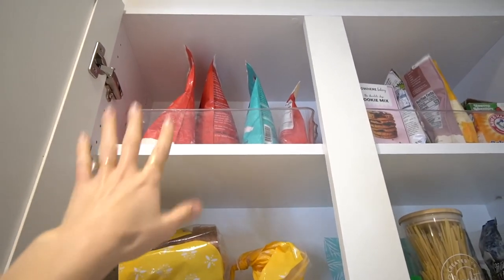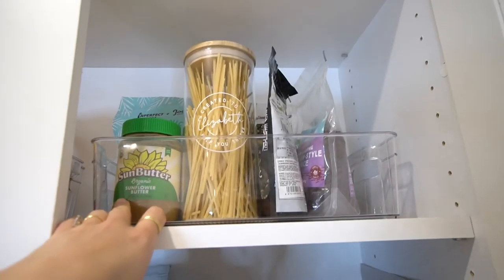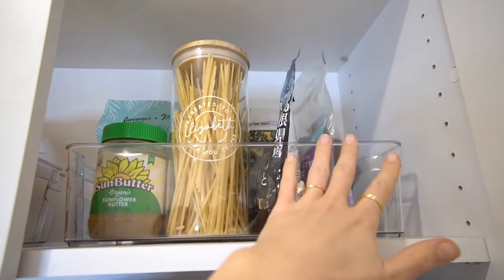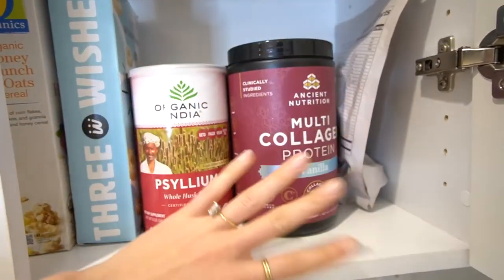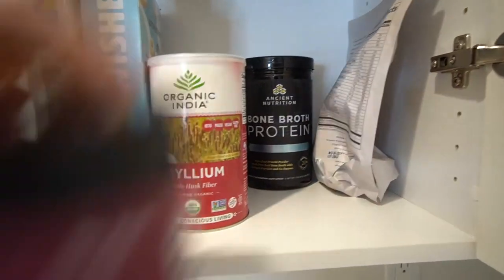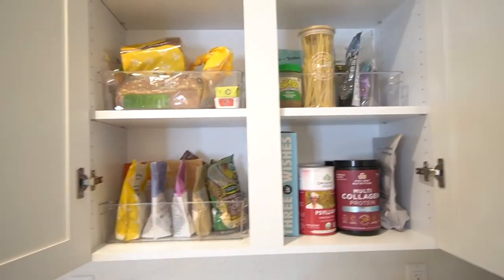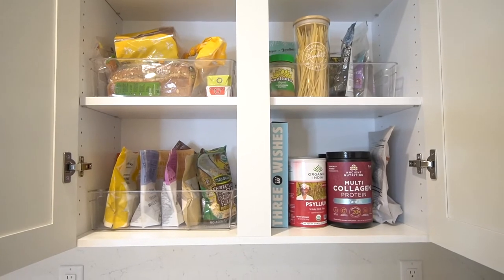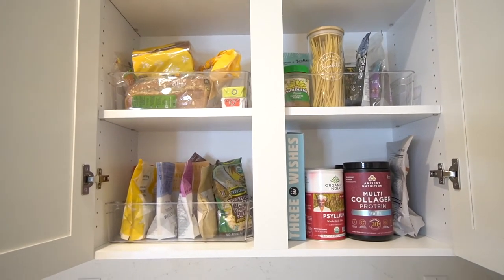One bin has all my smoothie stuff, another has bread and sardines. Then there's Lakanto monk fruit sweetener for baking, more baking supplies, and a shoutout to Nowhere Bakery cookie mix. I have organic pasta, seaweed, rice, and dried fruit. Down here is breakfast stuff — cereal, and all my daily smoothie and overnight oats supplies: psyllium husk fiber, Ancient Nutrition collagen and bone broth protein, and Rookie protein. The baskets really keep everything organized.